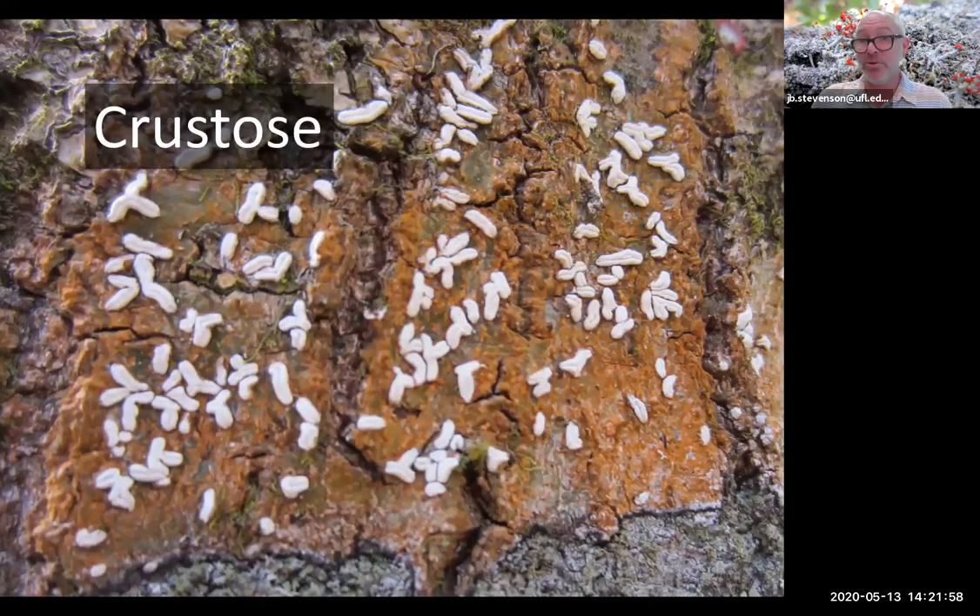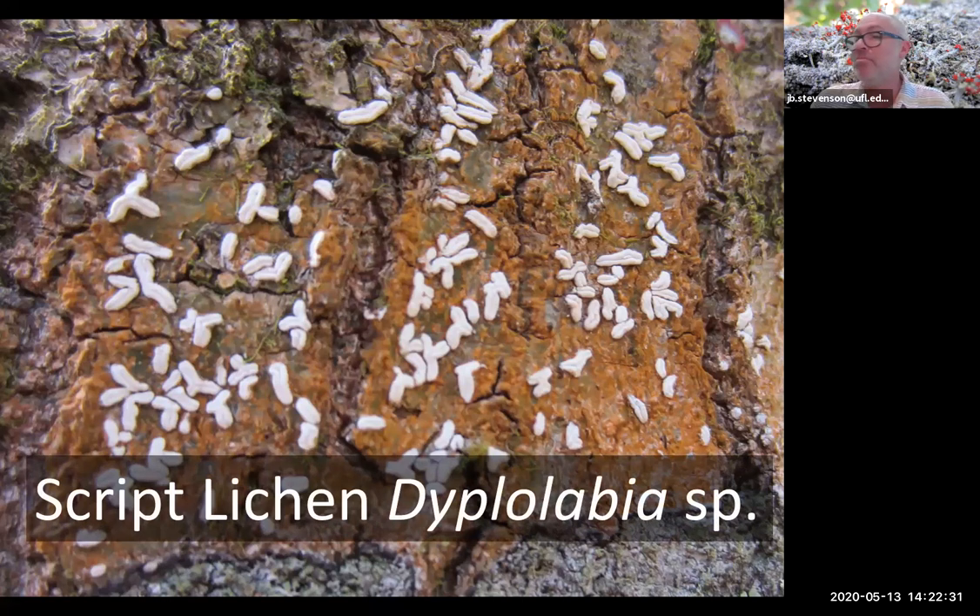Here's an example of a crustose lichen on the trunk of a tree — the lichen looks more or less like it's been painted on. The orange represents the body or thallus of the lichen, and the raised parts are the reproductive structures of this particular crustose lichen. This type is called a script lichen, because it appeared to someone that these little reproductive structures look like writing — like scribblings trying to communicate to us. Script lichens are quite fun to find.